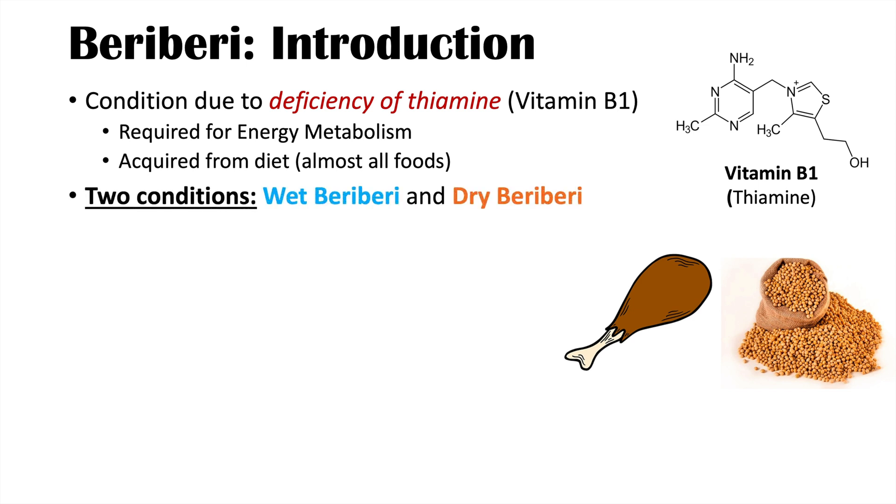We're going to talk about two conditions in this lesson: wet beriberi and dry beriberi. These are two separate conditions that are both caused by a deficiency of thiamine, but they have different pathophysiologies and different signs and symptoms.